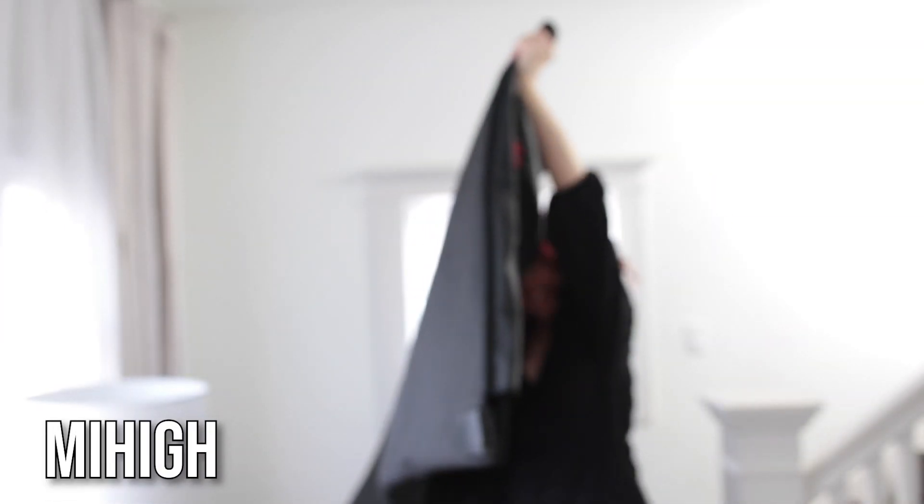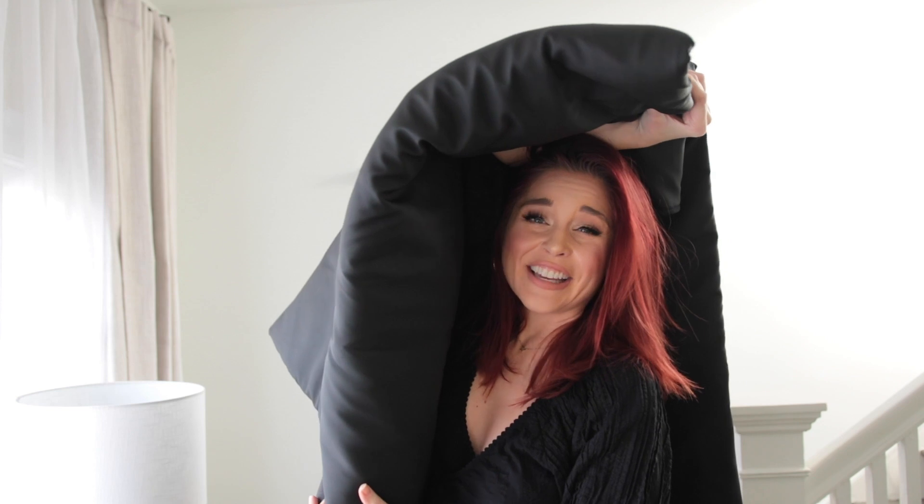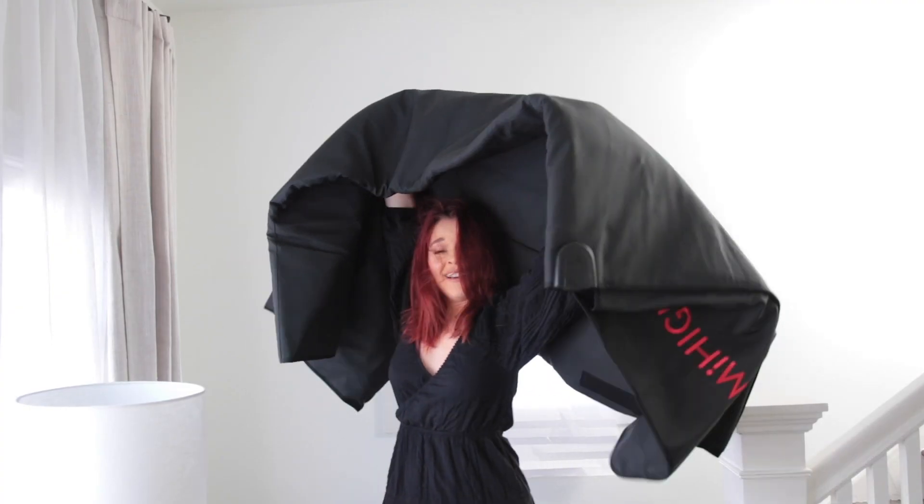So the blanket that we're trying today is called the My High Infrared Sauna Blanket. It's huge — it's actually pretty girthy. It retails for around $499, which is not a small price tag. But if you are a person who regularly goes to a spa or a sauna and you can't right now, I do think it would probably end up paying for itself.